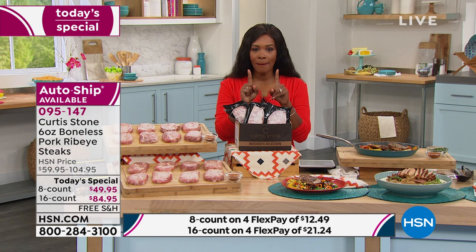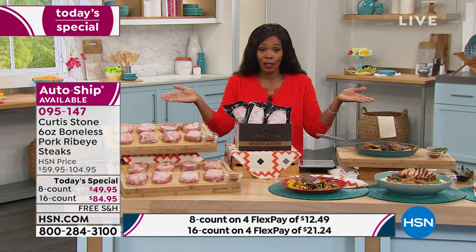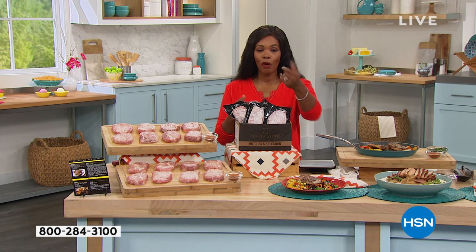Let's make it even more affordable. Our today's special price is always the best price, but we can make it a little better — if you're getting a brand new HSN card, you can save $40 on your today's special. Really easy: call us or go to hsn.com to apply. If you have any questions, ask them on Facebook and we'll answer them live.